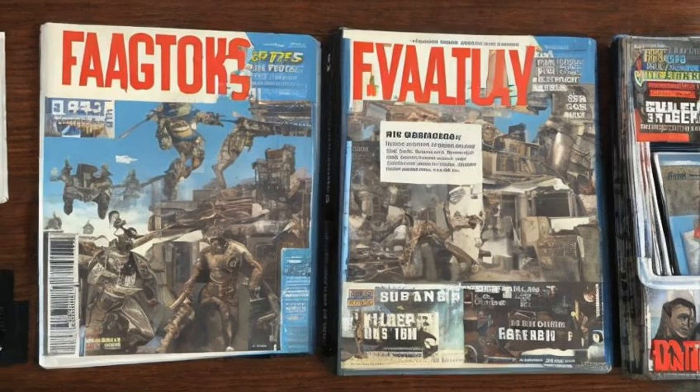Magazines can be stored on display at settlements if the player character builds a magazine rack and transfers them to that storage.